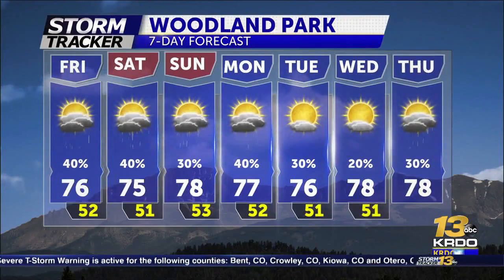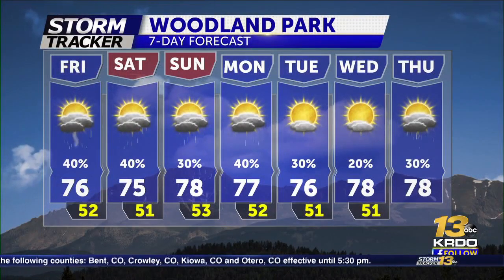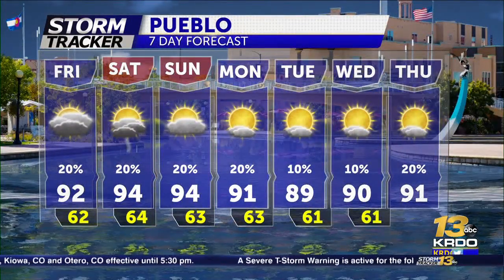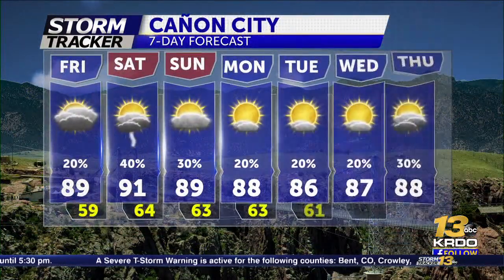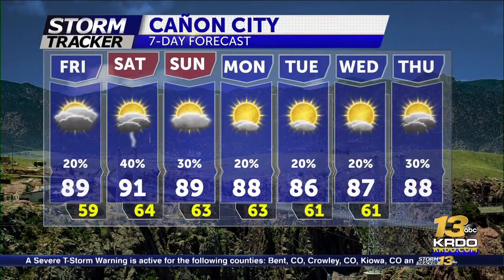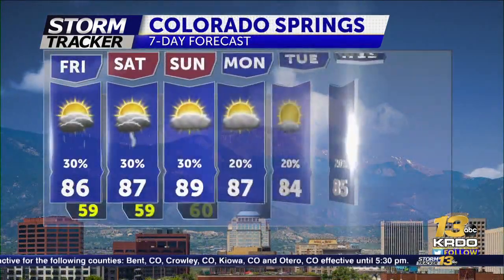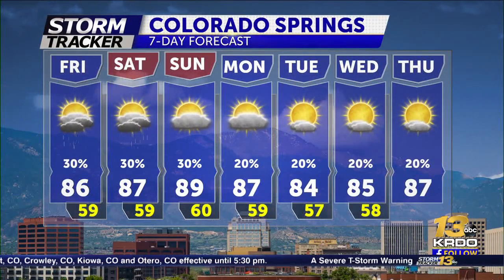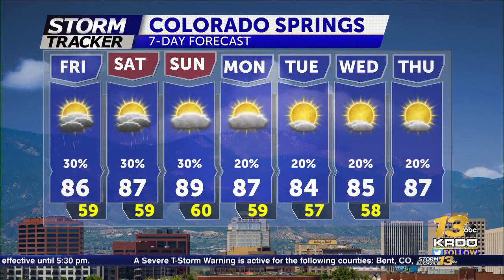Woodland Park temperatures stay steady in the 70s for the next several days. Daily thunderstorm chances continuing, but certainly not a washout. It's going to be your average typical weekend for July in southern Colorado as we move through Saturday and Sunday. We'll be slightly cooler on Sunday, and we do have the chance for a few stronger storms across the eastern plains. Otherwise, it'll be your general run-of-the-mill showers and storms for the next few days, occurring late in the afternoon.